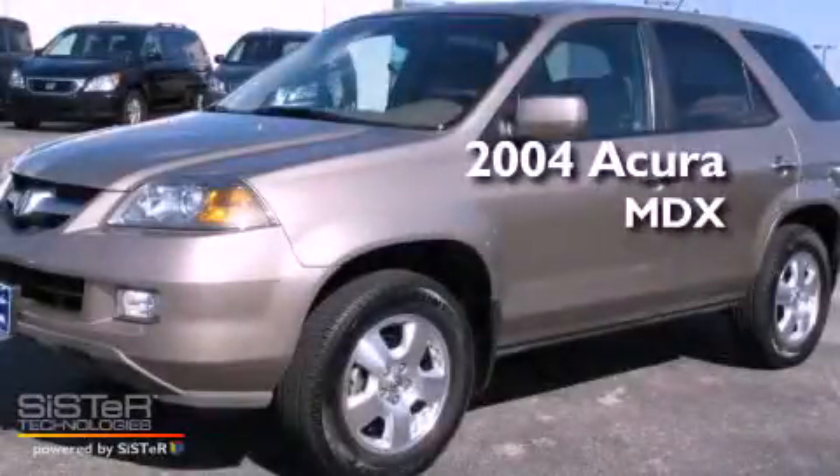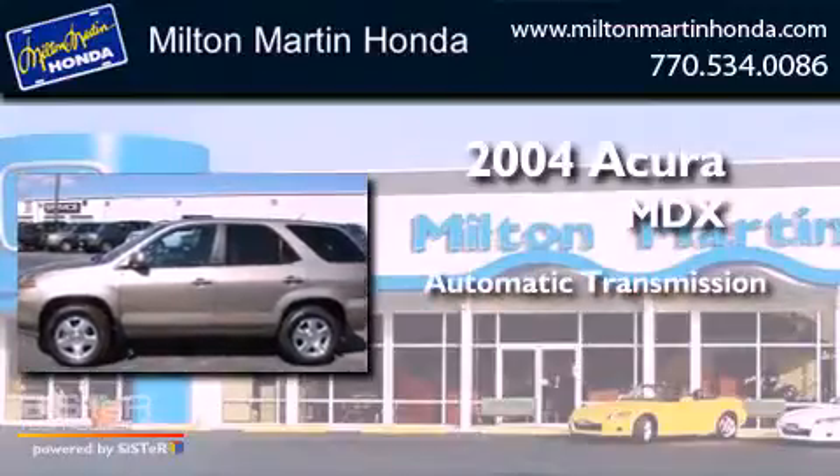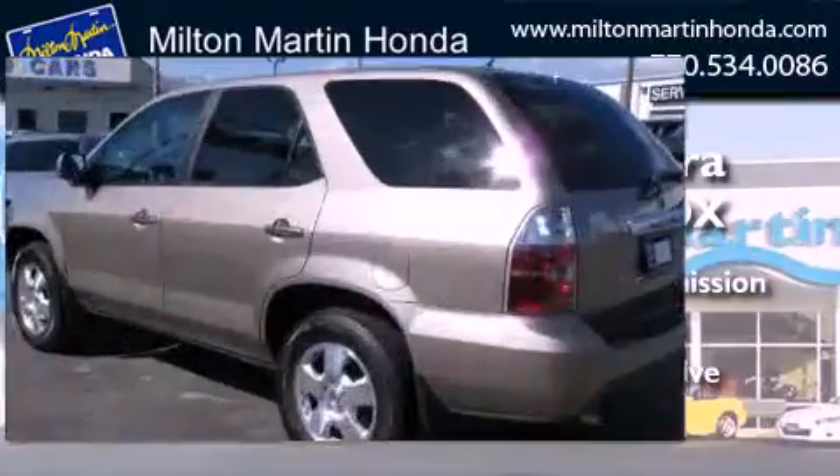This is a 2004 Acura MDX. This crossover has an automatic transmission, a V6, and the added safety and control of four-wheel drive.